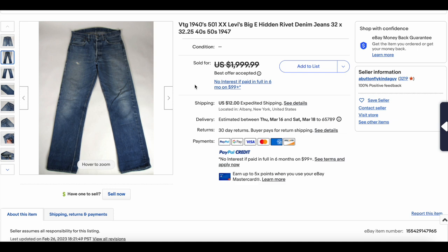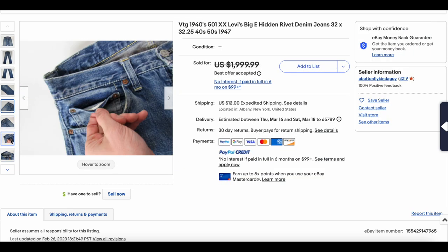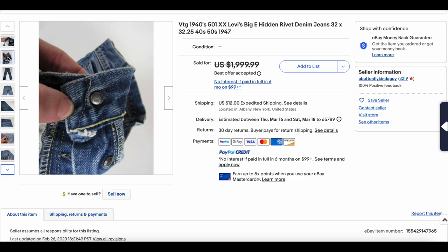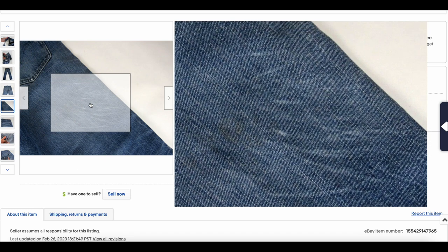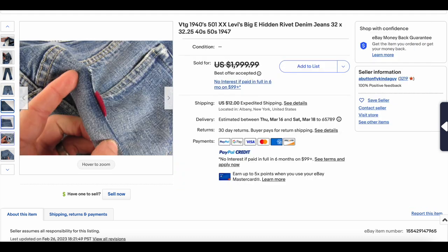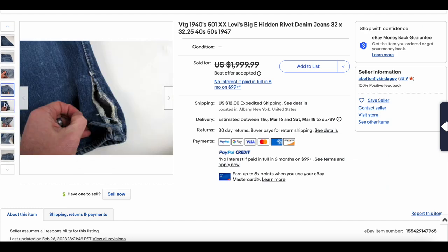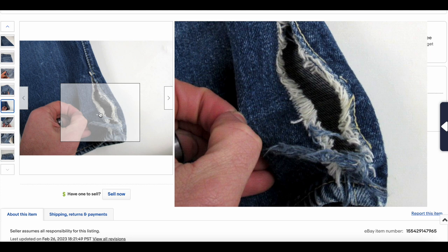Next up we have this 501 Big E Hidden Rivets, good size — 32 by 32, probably 50s. It looks like it's in pretty good condition with some light wear. There we have the selvage watch pocket, the hidden rivets and V-stitches as we would expect. This is pretty cool right here — you can actually see match strike wear where somebody would strike matches on their jeans. We have the single-sided red tab, so this is probably late 40s, early 50s. Single stitch, obviously. There's some damage down here which is kind of sad, but you can probably repair that pretty easily without compromising the garment too much. This one sold for $1,400.